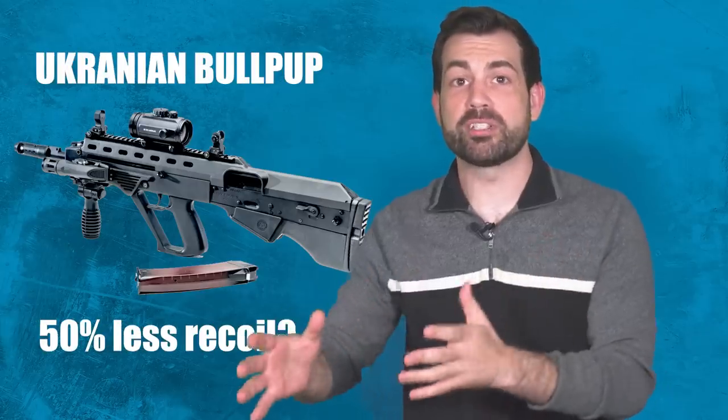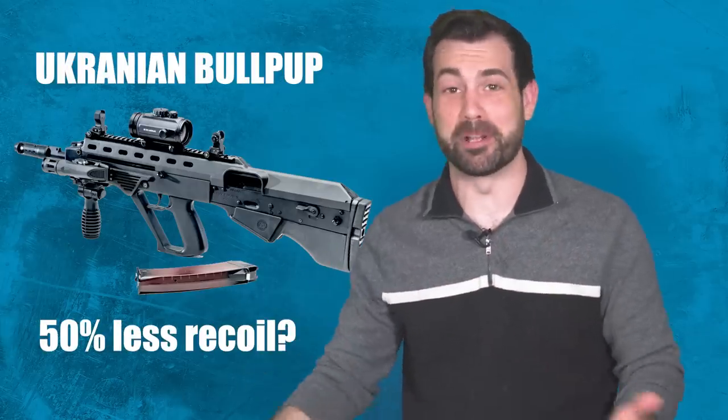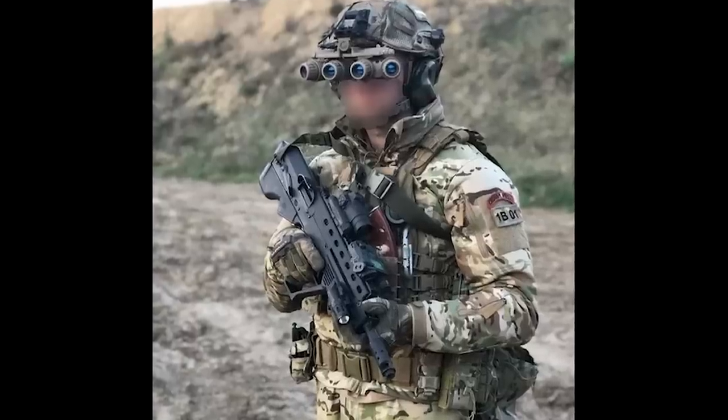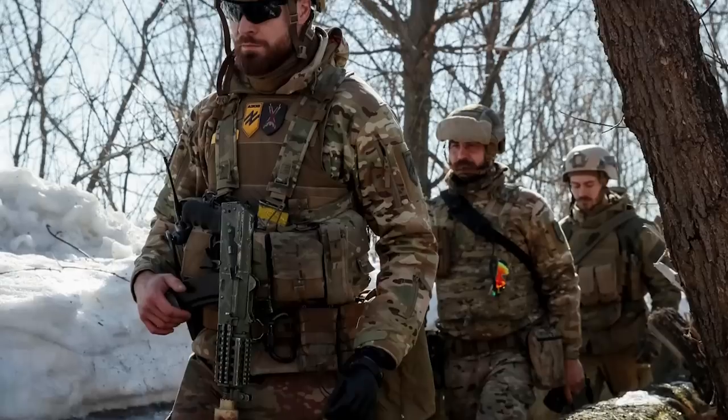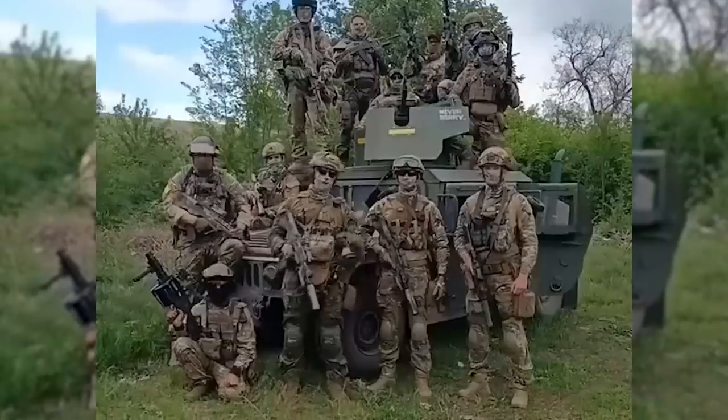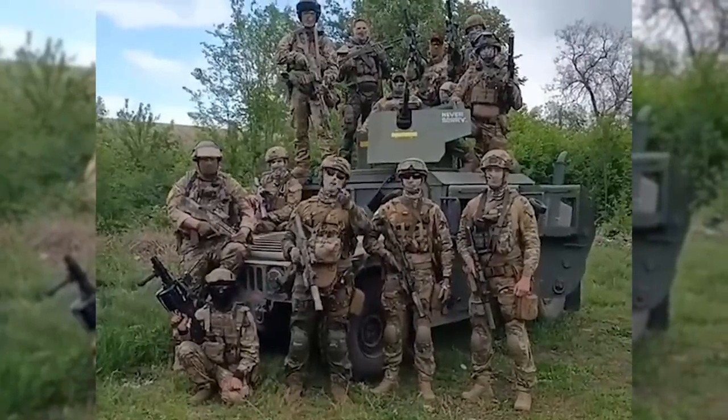The creators even say that its recoil is reduced by 50% compared to the AK. This rifle is used by Ukraine's most elite special forces, as well as its most controversial Azov battalion. So are the claims about the mysterious weapon accurate? What's the best way to use the Malyuk bullpup in combat? And why did the Ukrainian military-industrial complex originally create it?